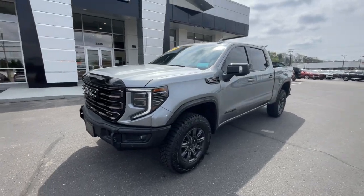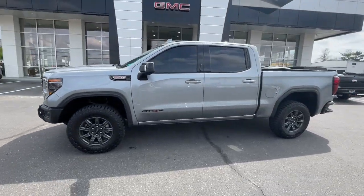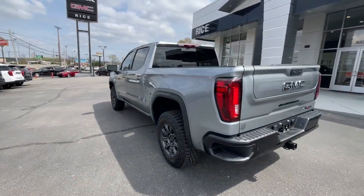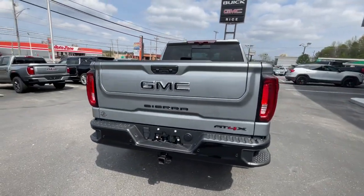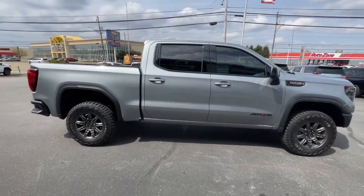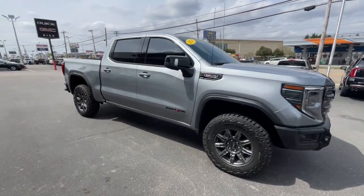Here is a wonderful 2023 GMC Sierra. This vehicle is an outstanding buy with fewer than 15,000 miles on the odometer. This strikingly handsome Sierra delivers full-size pickup strength and plenty of modern comfort and convenience.